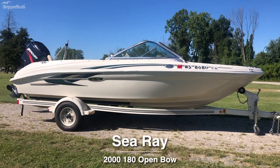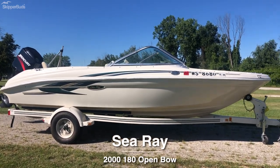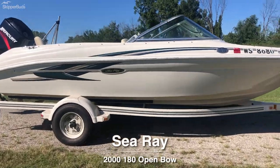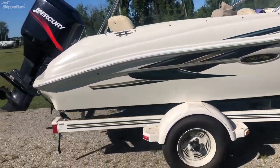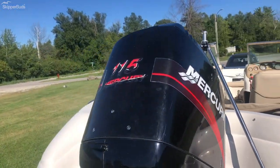Skipper Buds in Sturgeon Bay taking you through a model year 2000 Sea Ray 180 bow rider fish and ski. This boat is powered by a 115 horsepower Mercury two-stroke.